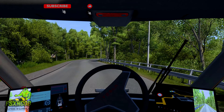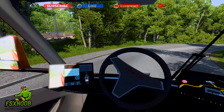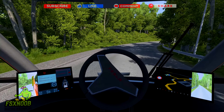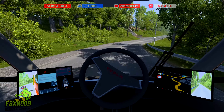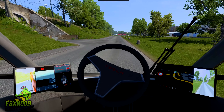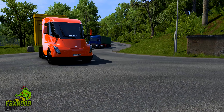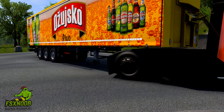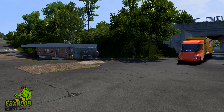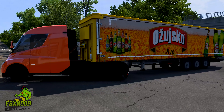The Tesla Semi is not just a vehicle — it represents a shift in the logistics paradigm. As companies increasingly prioritize sustainability and seek to reduce their carbon footprints, the adoption of electric trucks like the Semi is likely to accelerate. Major corporations, including Walmart and PepsiCo, have already placed significant orders for the Semi, signaling a growing acceptance of electric heavy-duty vehicles in the industry.